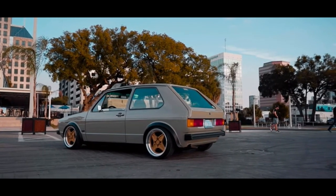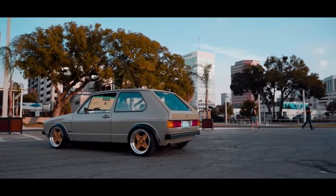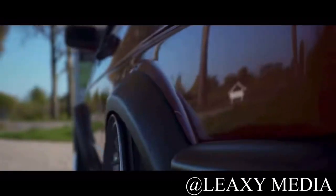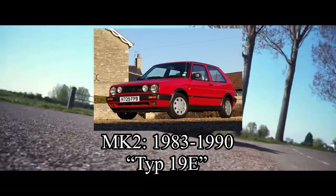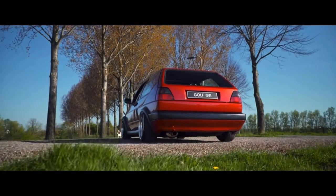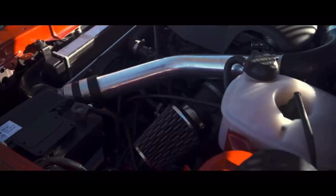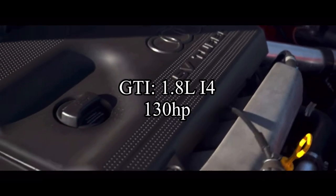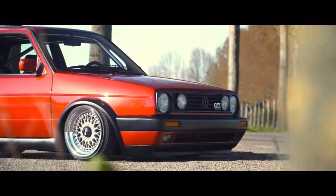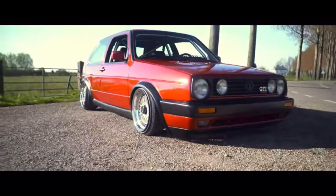I'm only covering the GTI models because the base models aren't really worth the money in my opinion. The second generation, or Mark 2, was built from 1983 to 1990, with the chassis code Type 19E. The horsepower jumped to a 1.8-liter inline-4 making 130 horsepower — a 30 horsepower increase. Back when you're starting from 100, that's a 30 percent jump, which is huge.